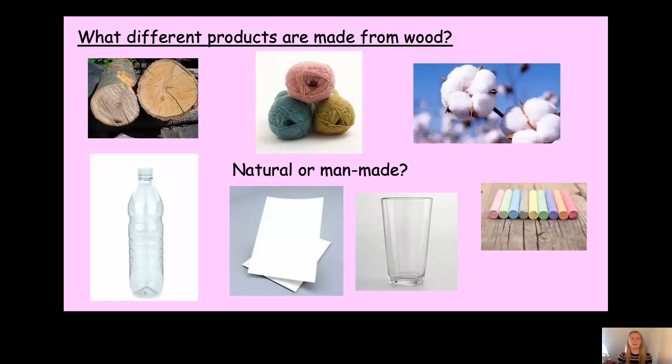What about the glass? Can we find glass in nature? No, we can't. So therefore it's a man-made material — it's made from another material. Can you remember which material it's made from? Yes, that's right, it's made from sand. Well done for remembering that.